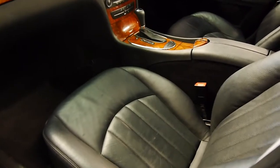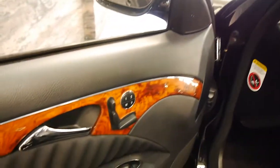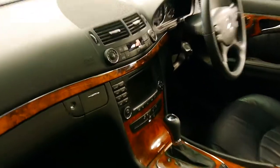The black leather is very nice and it corresponds superbly with the burled walnut. You've got electric power seats, driver and passenger. And of course we've got the updated navigation unit.